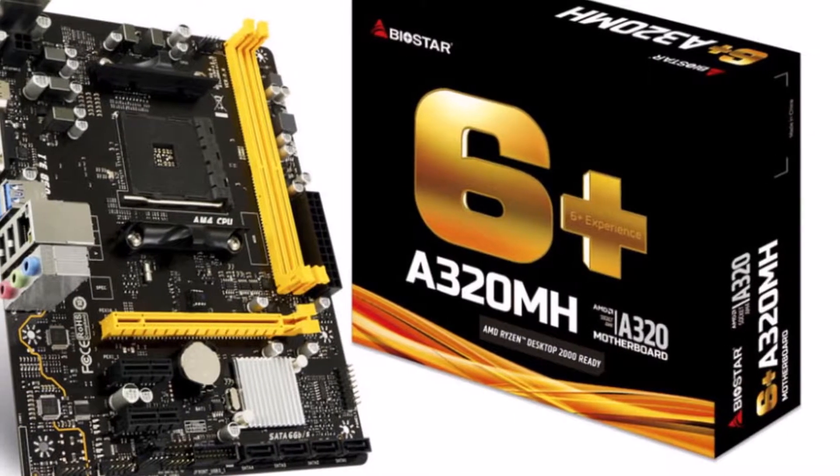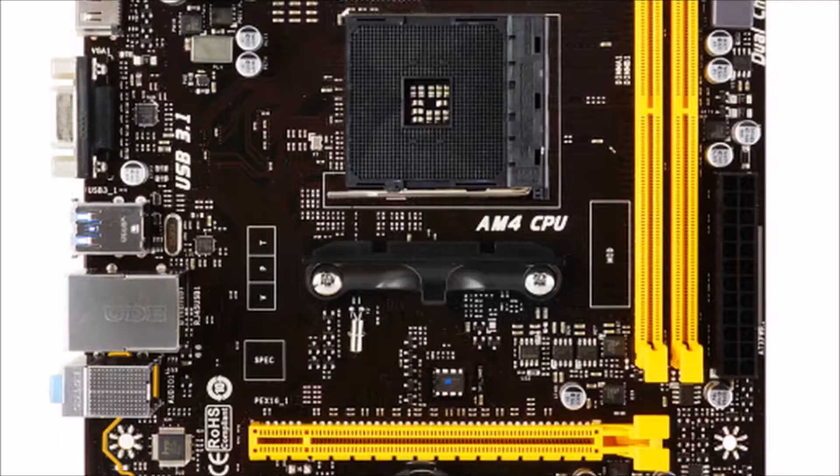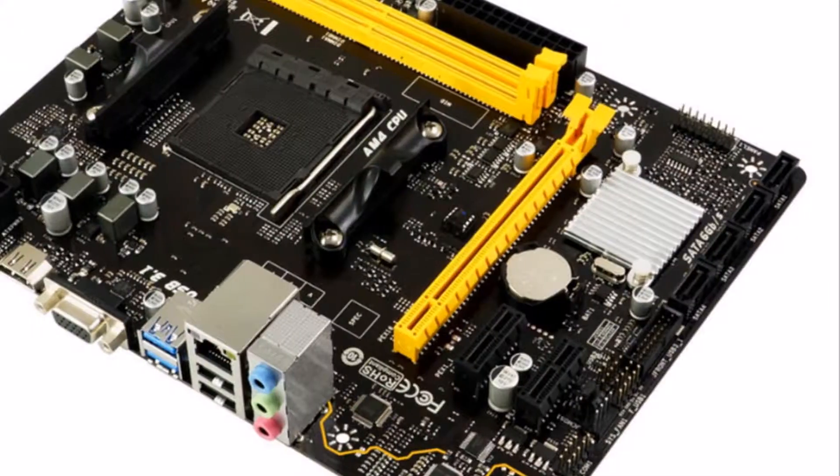Key feature: the BioStar A320MH supports AMD first and second generation Ryzen CPU and APU. It supports AMD Ryzen 1000 and 2000 series CPU and APU to give you more processing power to run any application.